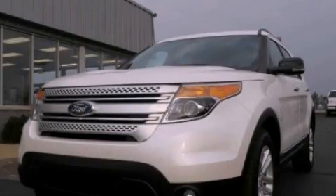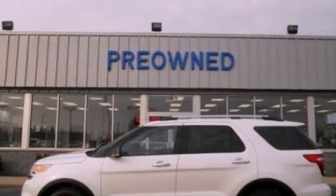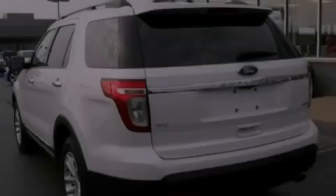This is a 2011 Ford Explorer, a vehicle with safety, comfort, and space. It has a 3.5-liter six-cylinder engine and an automatic transmission.